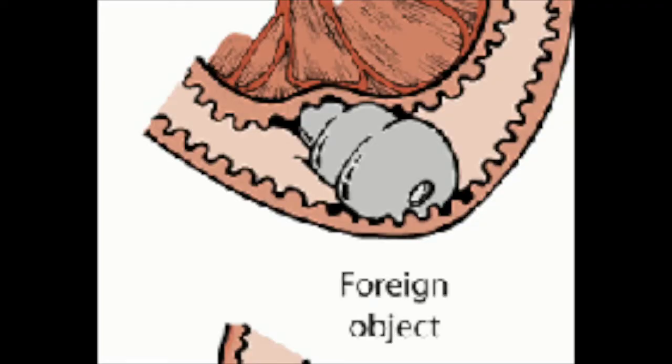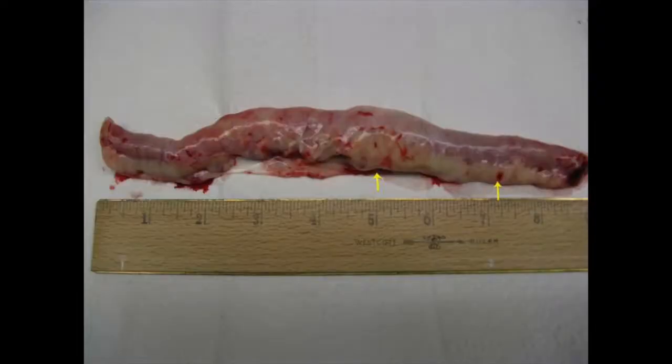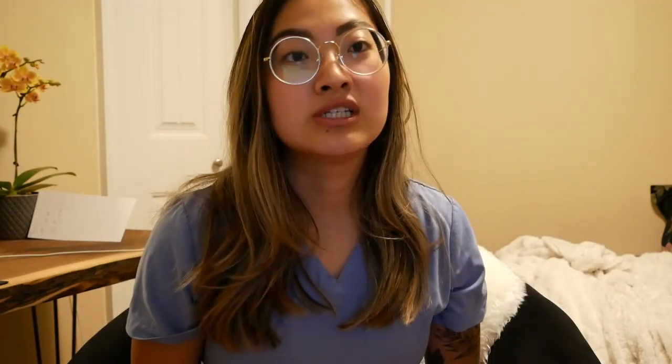We perform the surgery as quickly as we can because time is of the essence. If the foreign body is positioned in such a way that blood supply to the tissue is compromised, the tissue may become necrotic to a point where the damage is irreparable and parts may have to be resected.